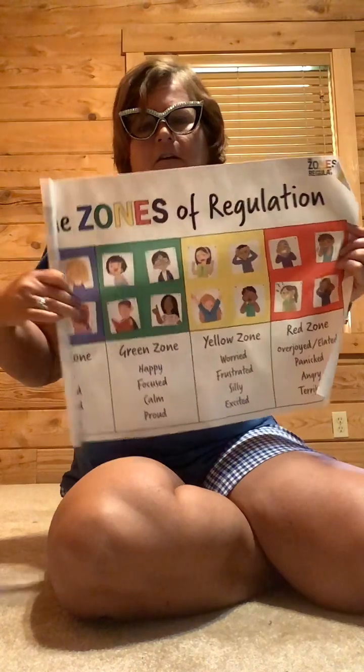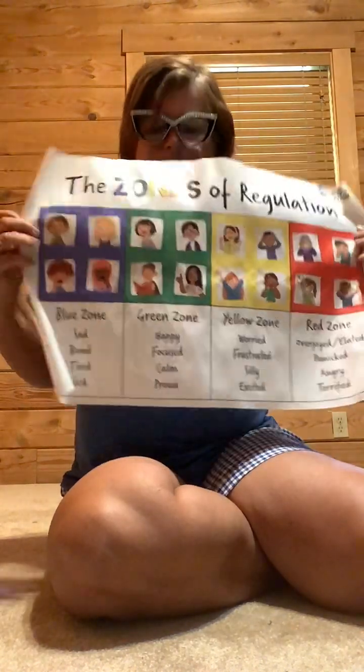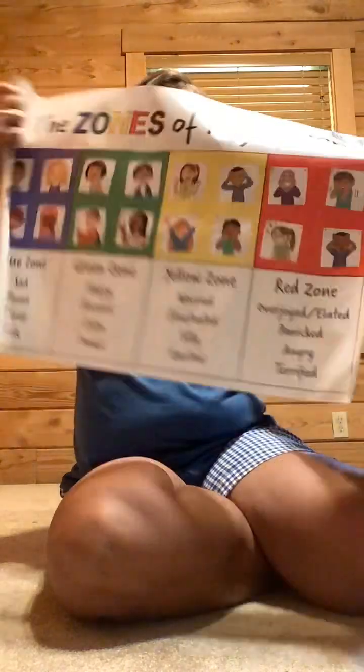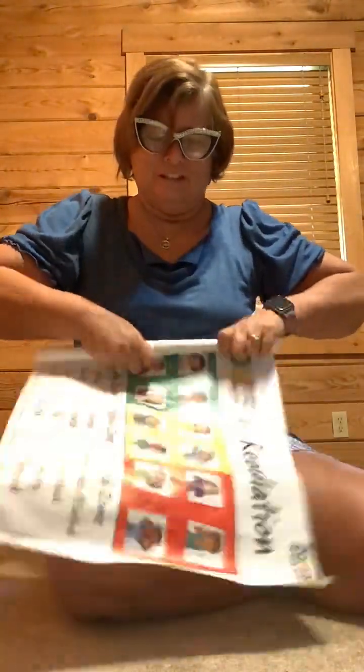I also bought this for work — it was three dollars and 98 cents. It's a Zones of Regulation poster. It has the blue zone, the green zone, the yellow zone, and the red zone. If you're a teacher, you know what this is and how you use it. We talk a lot about feelings and how we feel.